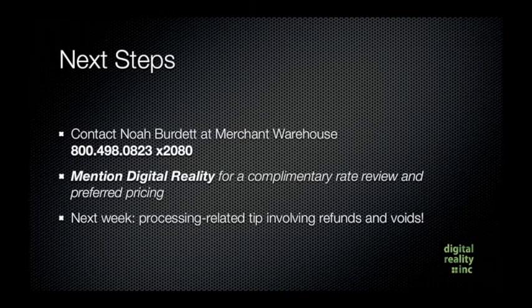Next week's video is going to be a processing-related tip involving refunds and voids, so once you're up and running with Merchant Warehouse processing, we'll be talking about some ways you can make the most of it. Thanks so much and see you next week.